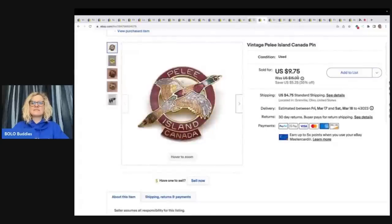The next item is this vintage Pali Island Canadian pen. This came from a thrift store. I paid 50 cents for it and I sold it for a best offer of $9 plus shipping.